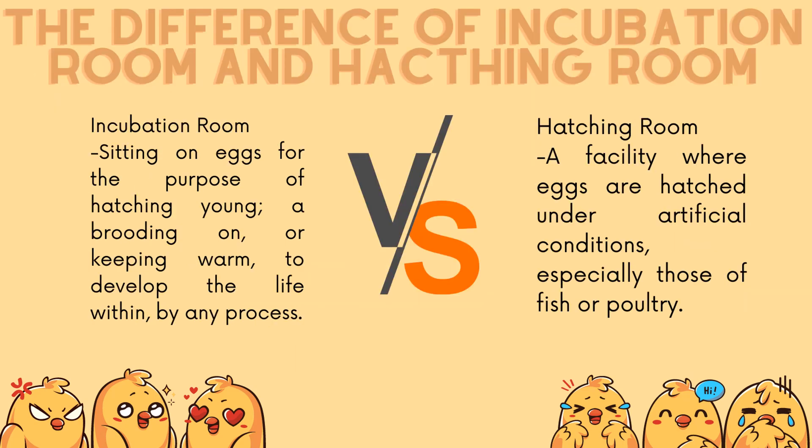The difference between an incubation room and a hatching room: an incubation room involves sitting on eggs for the purpose of hatching young, brooding on, or keeping them warm to develop the life within by any process. A hatching room is a facility where eggs are hatched under artificial conditions, especially those of fish or poultry.